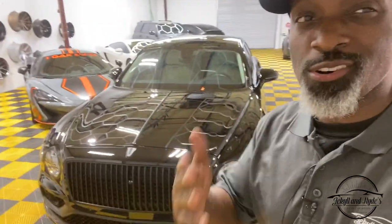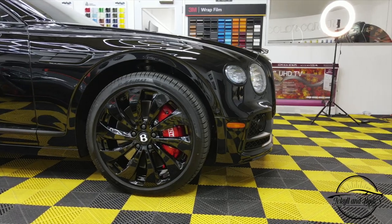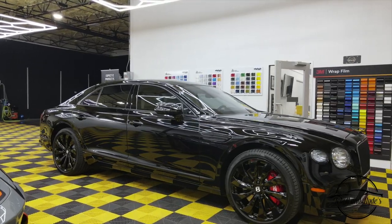Now that you know we blacked this thing out, PPF'd it, done the wheels and the brake calipers, let's show you up close what it actually looks like.